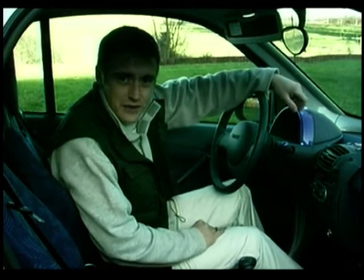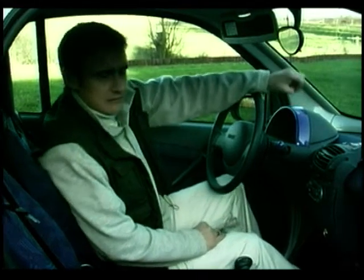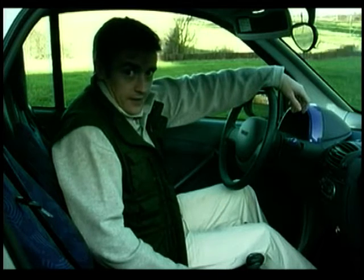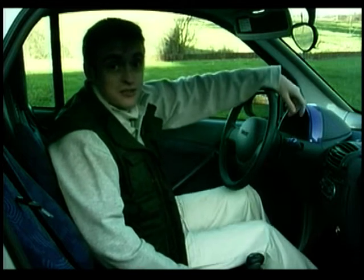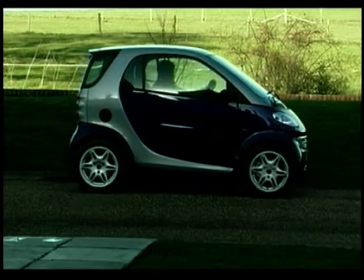It may only seat two, but it actually does so in quite a lot of comfort — how often do you really need to take more than two people in a car anyway? Once you're inside, it's not only the size that's quite surprising, it's the luxurious touches — we've even got air conditioning in here. Everything's kind of perky and chirpy in here, which makes it quite a pleasant place to be, and having a glass roof helps as well. There are a few oddities too.